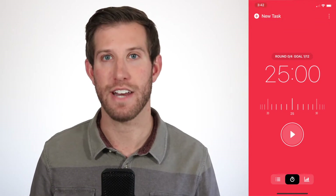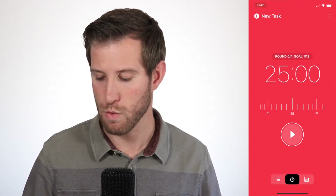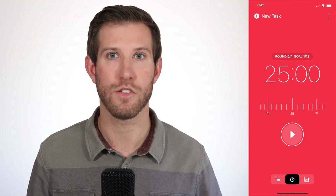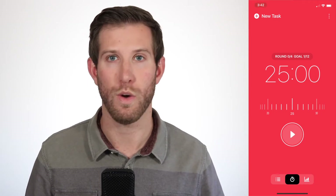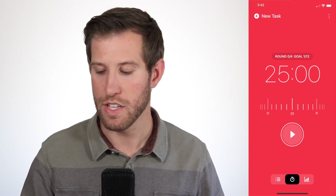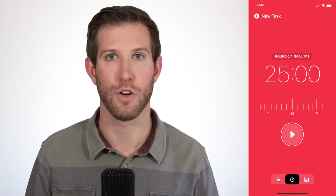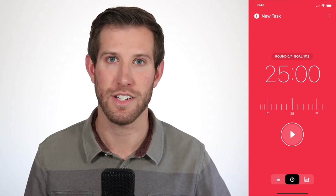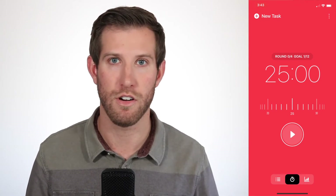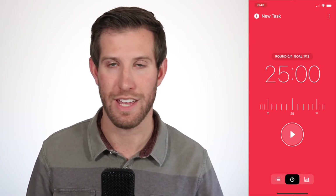It is one of my favorite apps. At the top, you're going to see there's a new task — that's the title. You're going to see it says round 0 of 4, and this is goal 1 of 12. What that is telling me is that my goal is to do 4 Pomodoros, and I'd like to do 12 different sessions per day. The 25 minutes is what you're going to see as your general work session. That is the goal.